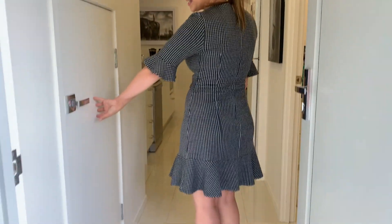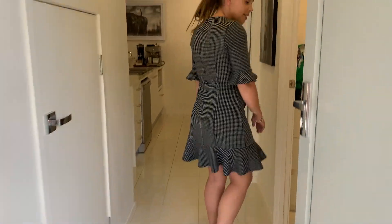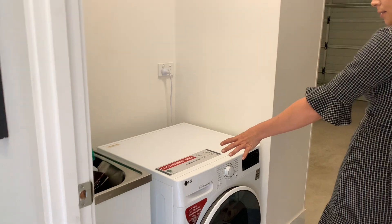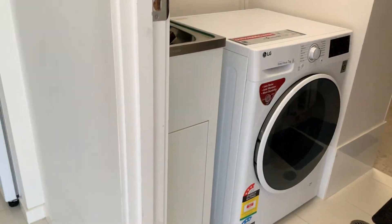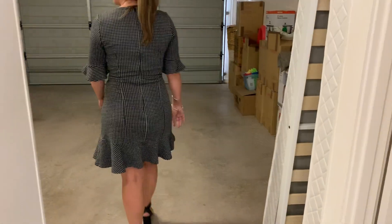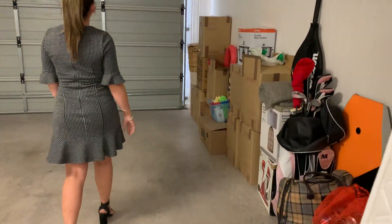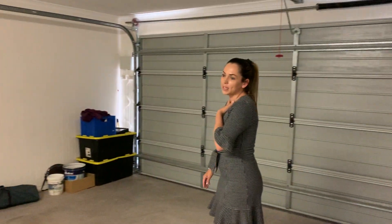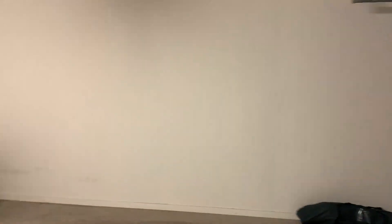As you first enter, you've got a lovely big storage cupboard here under the stairs, which leads through to your laundry, with internal access through your double lock-up garage. As you can see, there's plenty of room for two cars, as well as extra space at the back for storage.